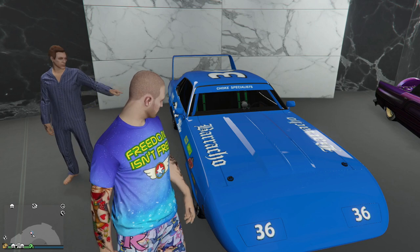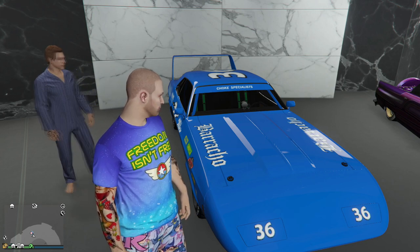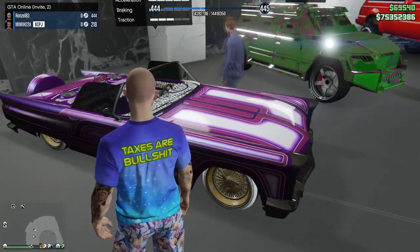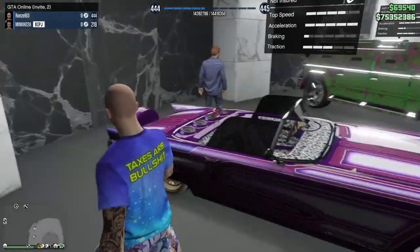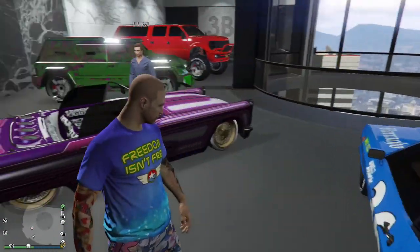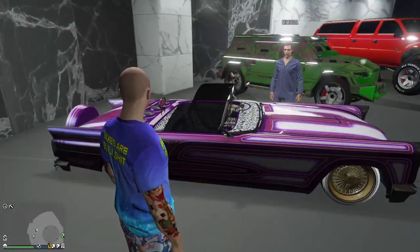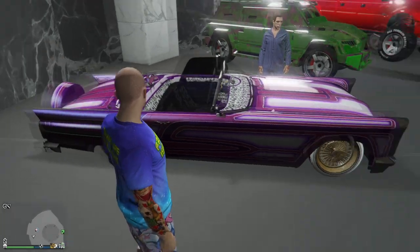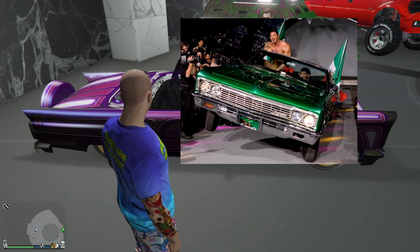Peyote Custom - I think this is a Thunderbird with a bit of Cadillac in it, Benny's whip. This is my pimp ride. When I see this car all I can think of is Eddie Guerrero coming out rolling in it.